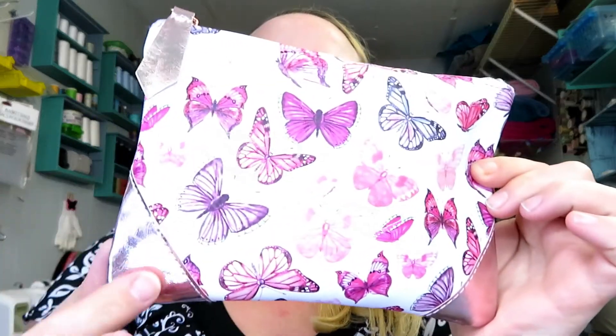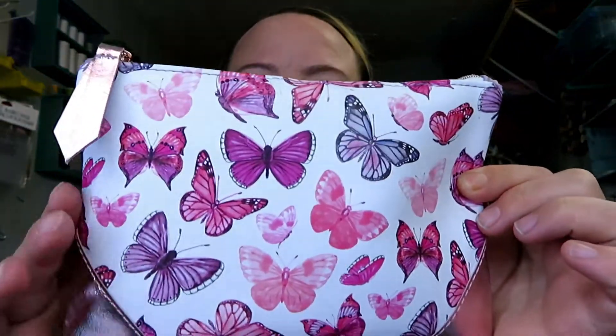My ipsy bag came at a decent time this month so let's get into it. This month it's so pretty — it's like this hollow-type gold with really pretty butterflies.